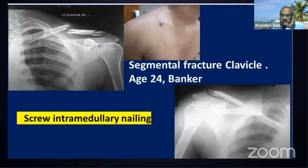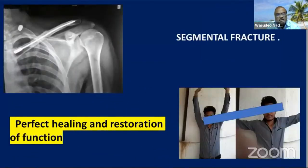Another example: a segmental fracture treated with a screw intramedullary nail. An incision was made, a bone fragment was protruding, and you can see the nail has fixed both fractures. The patient achieved perfect anatomical restoration and full function.